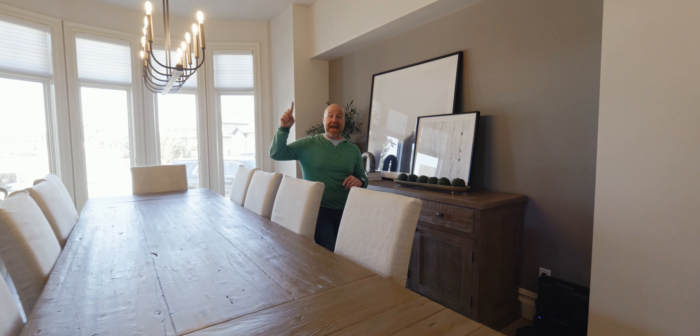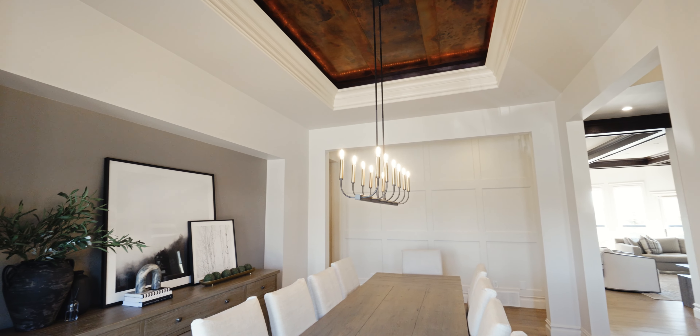Now this is the ultimate dining room. We've got a hammered copper ceiling, there is wainscoting on the wall, and this is where everybody in the family is going to come together.